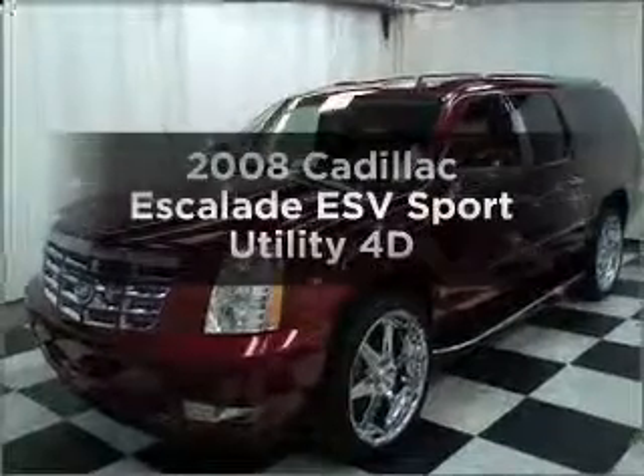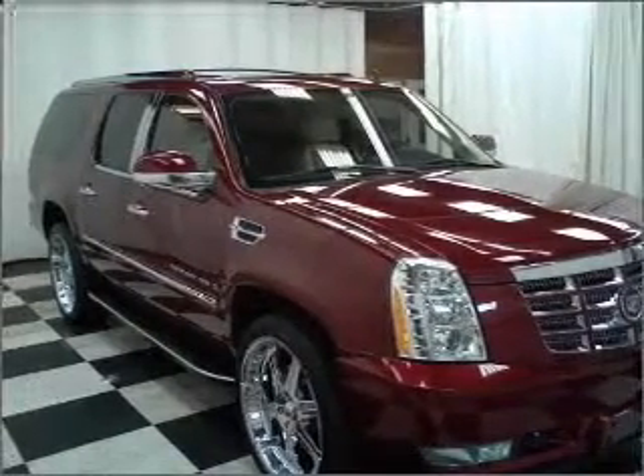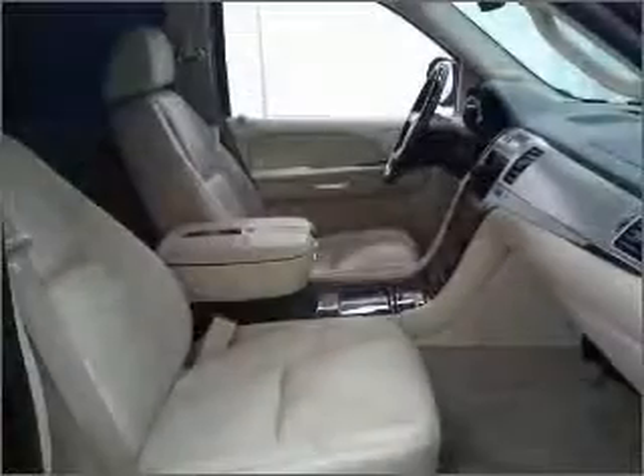Check out this 2008 Cadillac Escalade ESV — everything you need under one roof with this great vehicle. With a reliable engine that responds smoothly to its automatic transmission, and navigation included to help you get to your destination with ease.